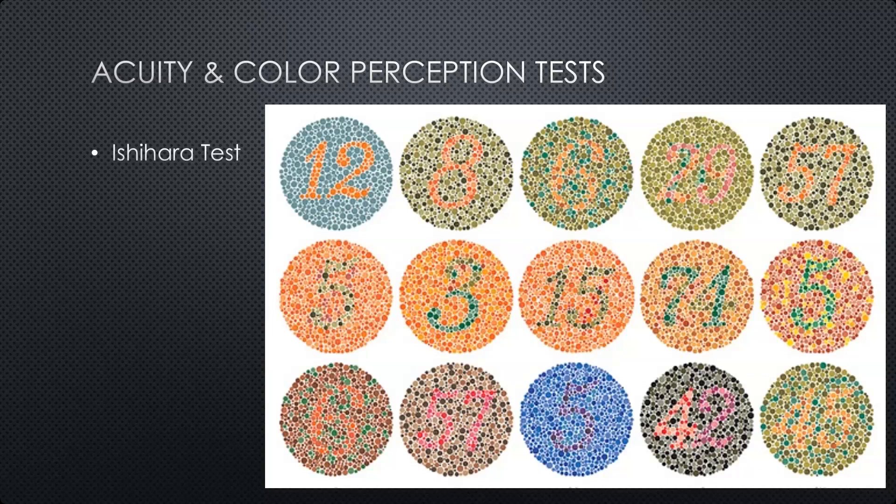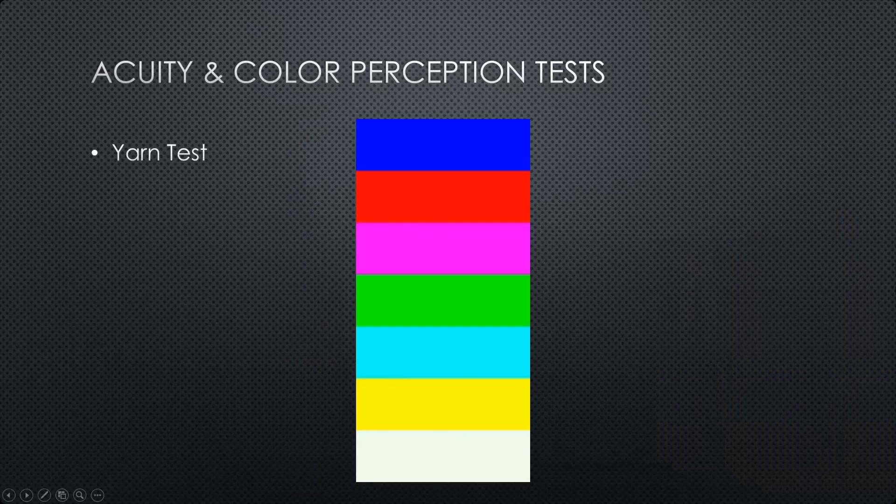The other acceptable test type for most methods is the yarn test. Essentially it's a card with strips of yarn of different colors attached, and the individual just has to go down the row and list off what colors they see. For most people, even if they do have some level of color blindness, as long as it's not extreme, they can usually pick this up well enough to pass, even with some mild form of color blindness.